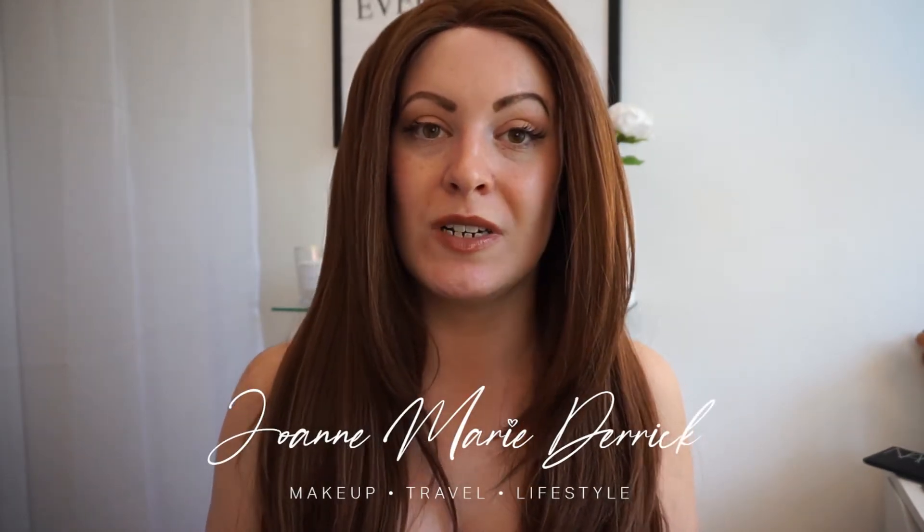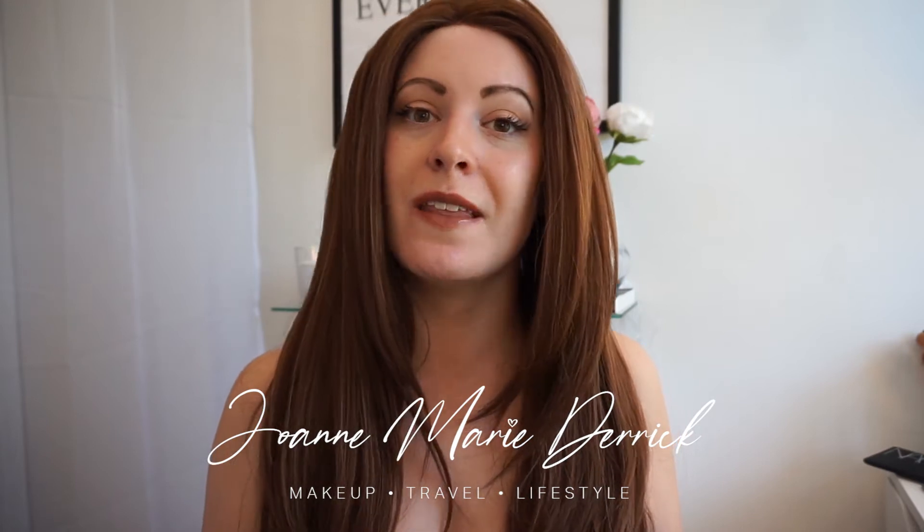Hi everyone, welcome back to my channel, thank you for tuning in. This is a natural everyday minimal effort no-makeup makeup look. If you want to see what products are used and how I achieved this look, then please keep watching.